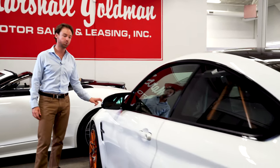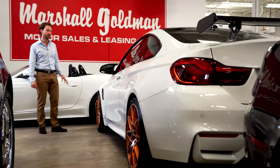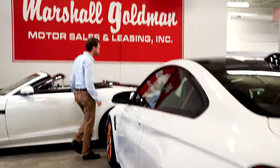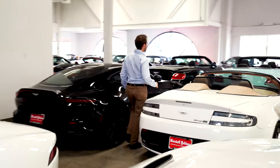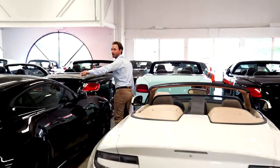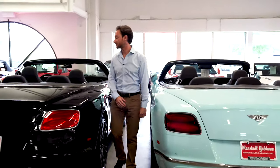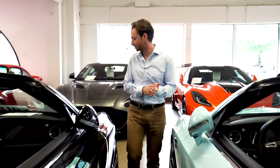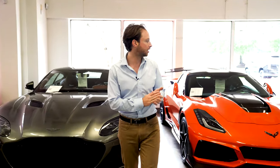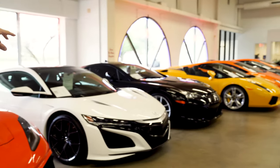This M4 GTS is white — I've not seen another white one. We've sold quite a few and this is the only white one I've seen. Moving over here: Bentleys, Ferraris, all kinds of cool stuff. The new body style Aston Martin Vantage — I've had that one a little bit, it's time to find it a nice home. Really like these Bentleys with the red stitching, really pretty.